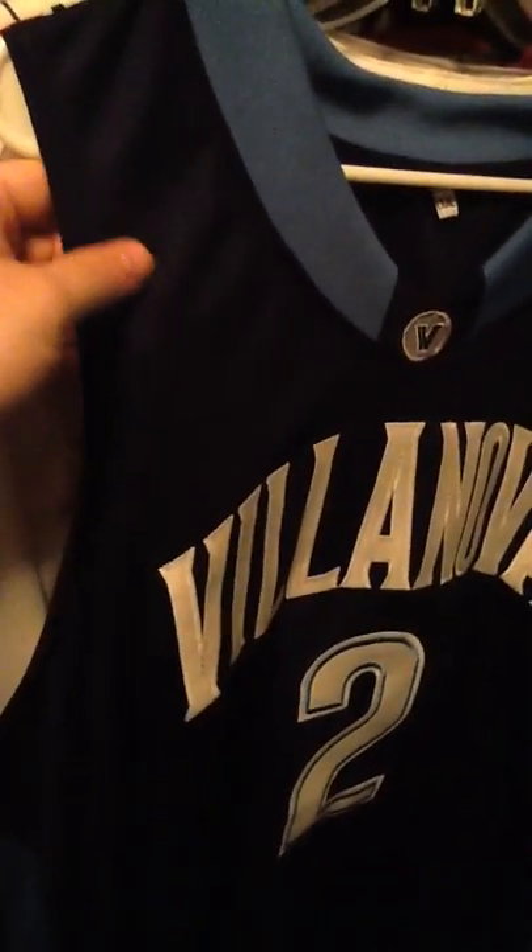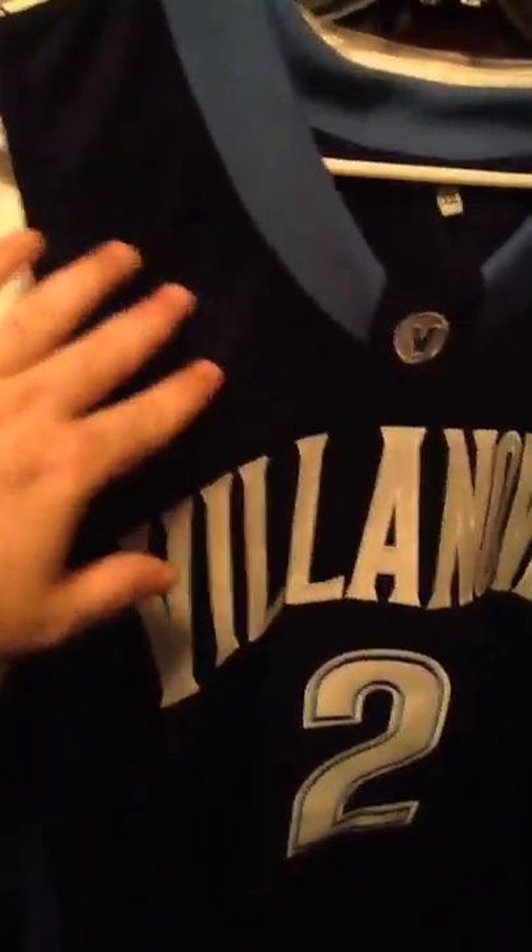Let's look at the jersey. I'm sorry the lighting isn't the greatest, but it is the away Villanova jersey in navy blue — not black even if it looks that way. It's got light blue on the collar, the Villanova V on the front, and Villanova going across the chest with the name single-stitched and the number two double-stitched.